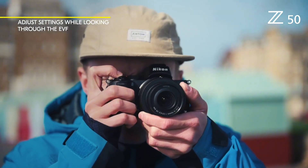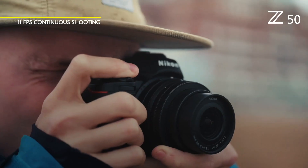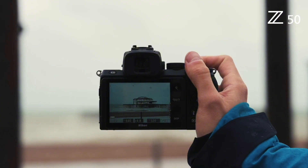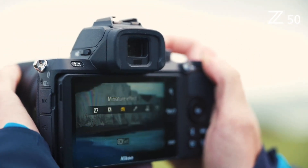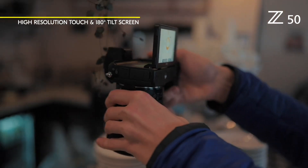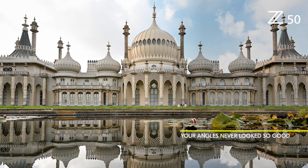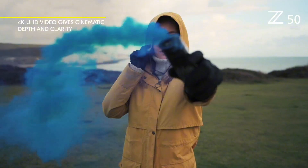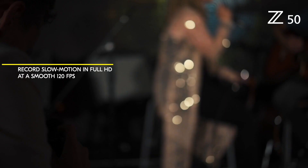Capture stunning 4K UHD videos at 30fps or slow-motion footage at 120fps. The Z50's ergonomic design features a comfortable grip and intuitive controls, making it easy to navigate and shoot. The camera's 2.36-million-dot electronic viewfinder provides a seamless shooting experience, while the 3.2-inch touchscreen LCD offers flexible control and previewing. Enjoy seamless connectivity with your smartphone or computer via Wi-Fi or Bluetooth. The Nikon Z50 is the perfect companion for any photography enthusiast, whether you're a seasoned pro or just starting out. With its exceptional image quality, advanced autofocus, and intuitive design, this camera is sure to capture life's precious moments with clarity and precision.